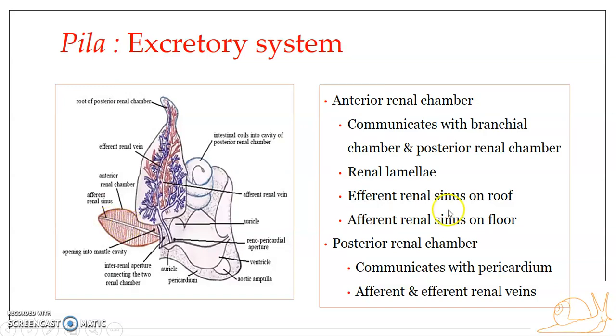The two sinuses — the afferent and the efferent renal sinus — are actually branches of the peri-intestinal sinus. The peri-intestinal sinus is one of the five major sinuses seen in the blood vascular system. These renal sinuses run along the median longitudinal axis of the dorsal and ventral walls of the anterior renal chamber, and from these sinuses arise the renal lamellae. The peri-intestinal sinus gives out branches that supply the lamellae on both sides.